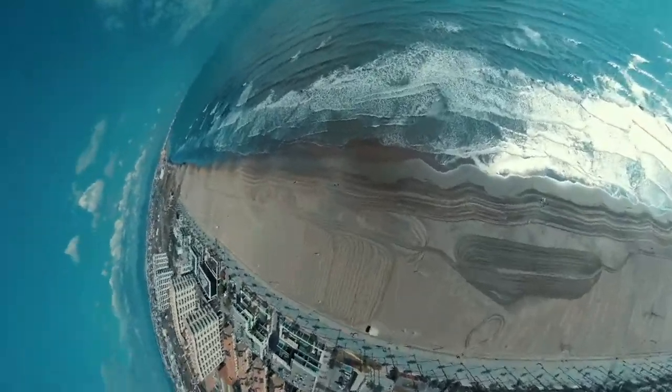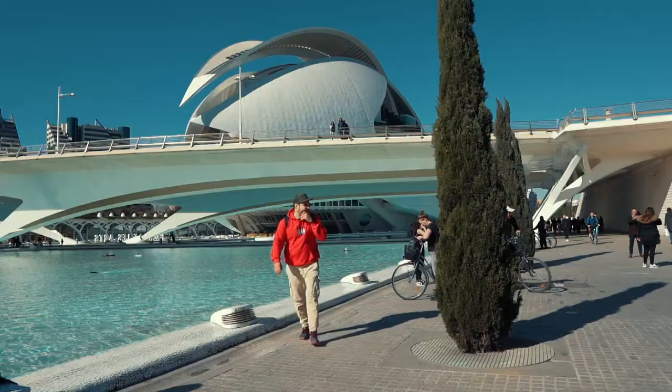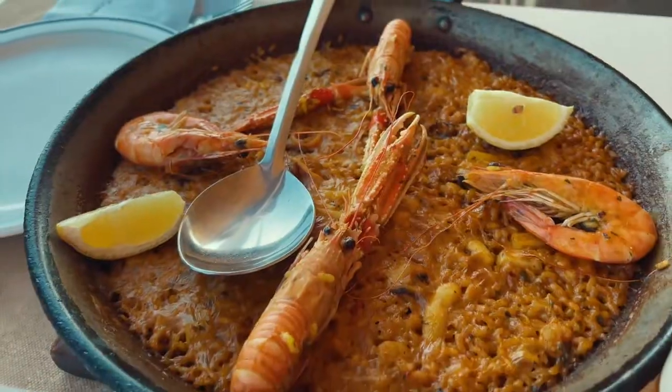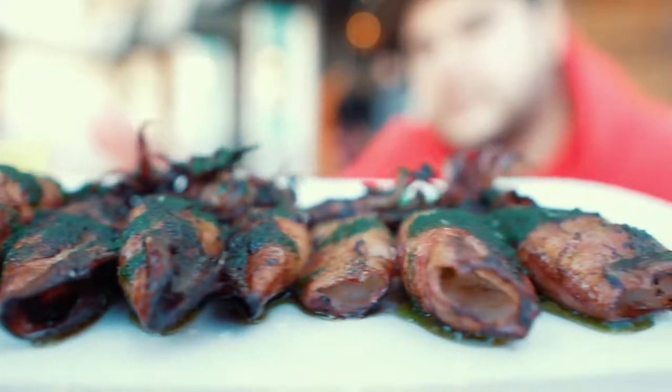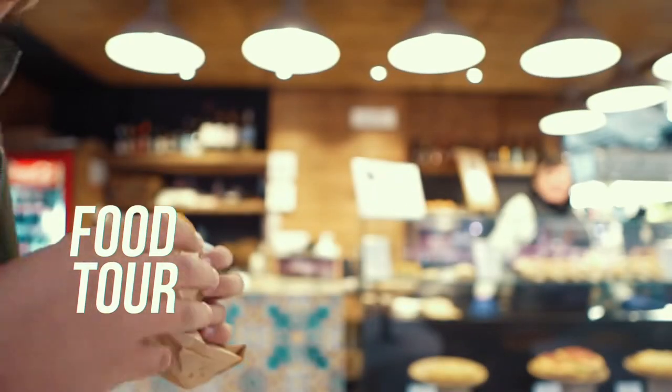Hola beetles, my name is Ad and I'm gonna do the best food tour here in Valencia. Let's go! It's a new adventure each and every day. This is the Beetle channel — let's go!